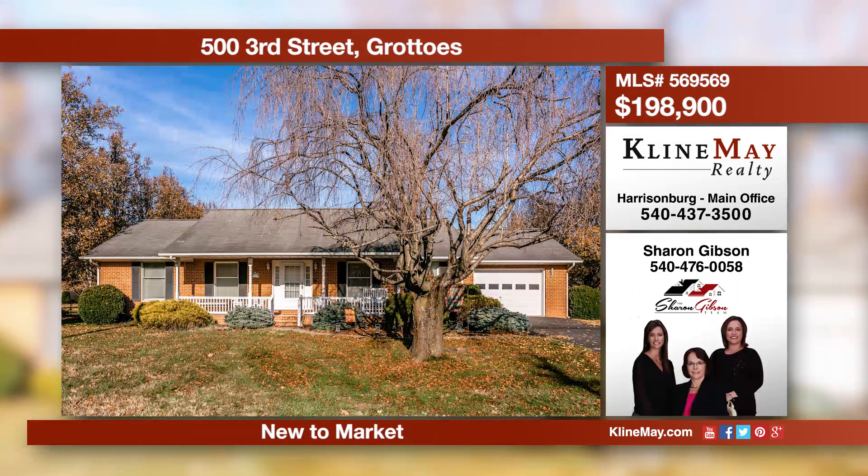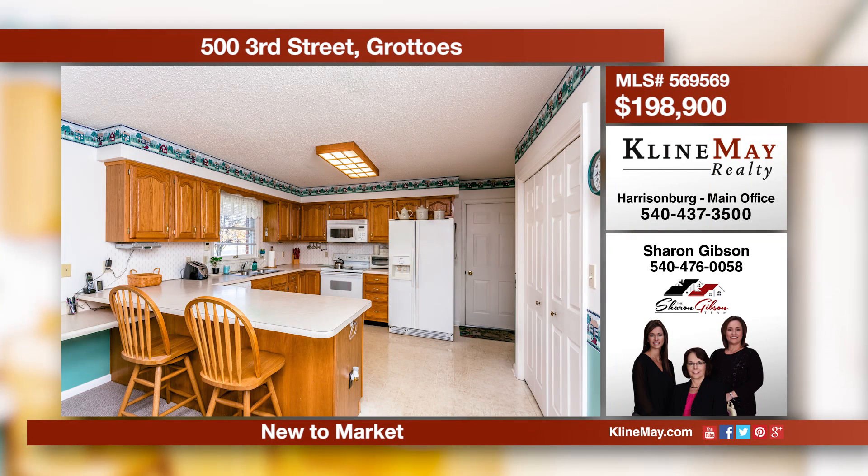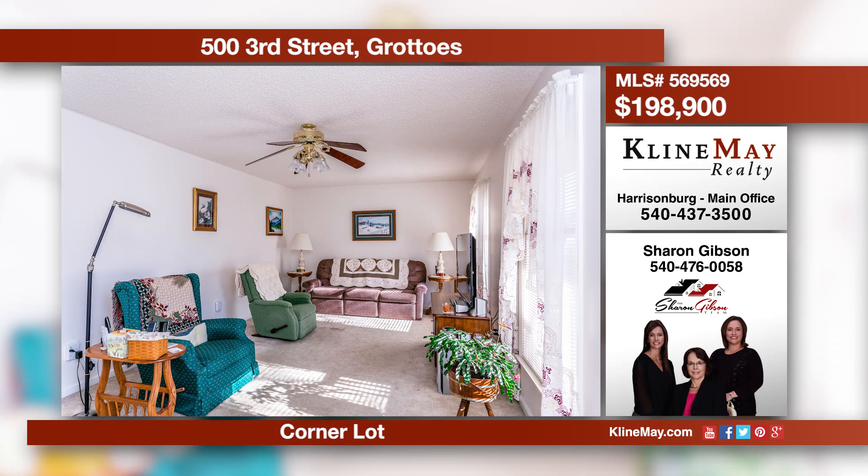This all-brick ranch is situated on a corner lot and offers three bedrooms and two full baths. You'll love the spacious feeling throughout the living room, kitchen, and dining area. A great location with easy access to Harrisonburg, Waynesboro, and Staunton makes for an easy commute.